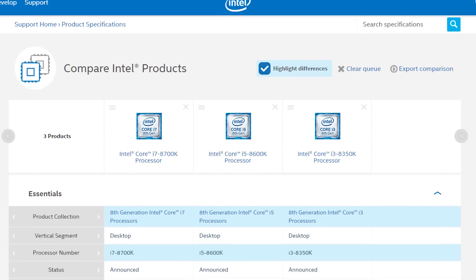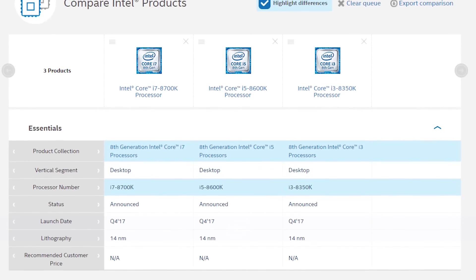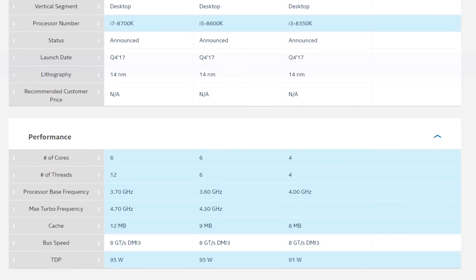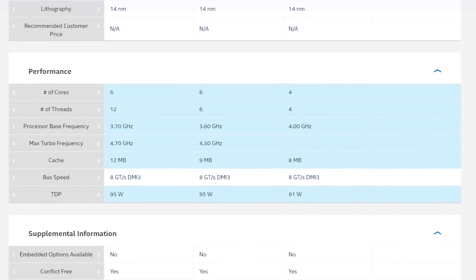For a long time, Intel has mostly stuck to just 2 cores and 4 threads for an i3 CPU, 4 cores and 4 threads for an i5, and then 4 cores and 8 threads for an i7. But now it's time for a change with the new 8th generation processors. You will get an i3 with 4 cores and 4 threads, an i5 with 6 cores and 6 threads, and then an i7 with 6 cores and 12 threads.